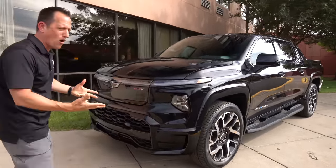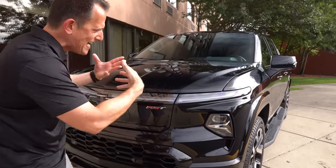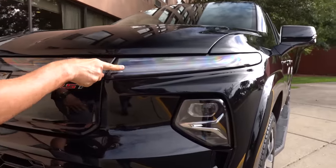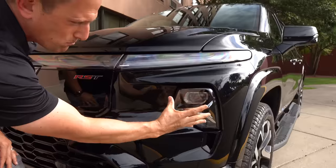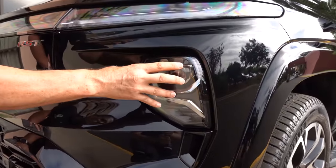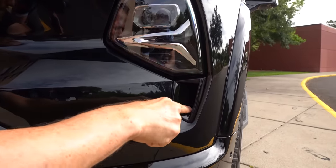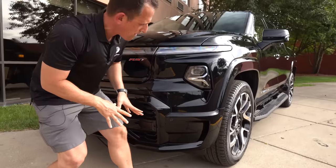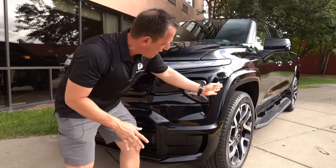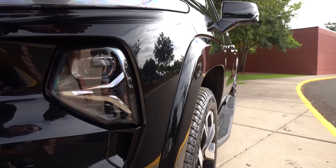At the front, when we're talking about RST — this is the top trim — RST stands for Rally Sport Truck. You're going to get that unique style Chevy is known for: LED daytime running lamps that go all the way across the front, and then that small pod with the LED projector beam style headlight. You're going to get some active openings here to help channel air through the fender, and I like the way with this RST you can see that nice flared fender.